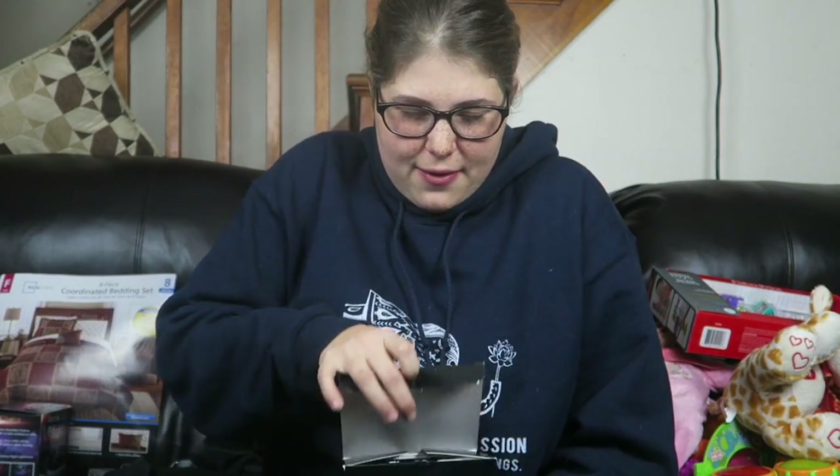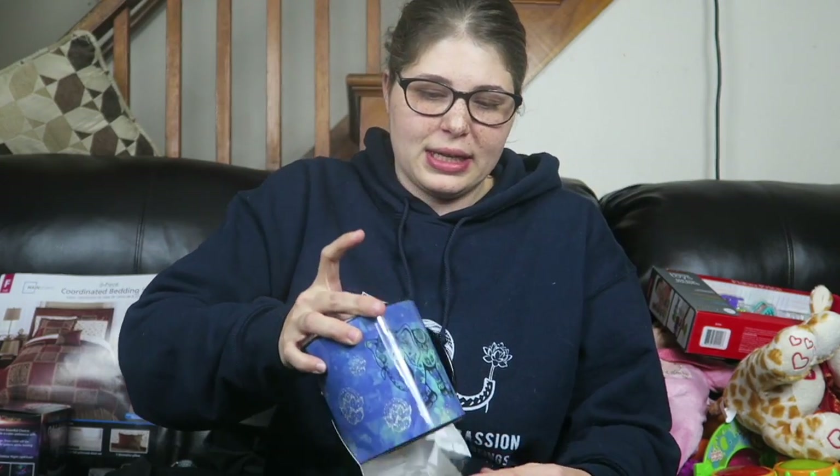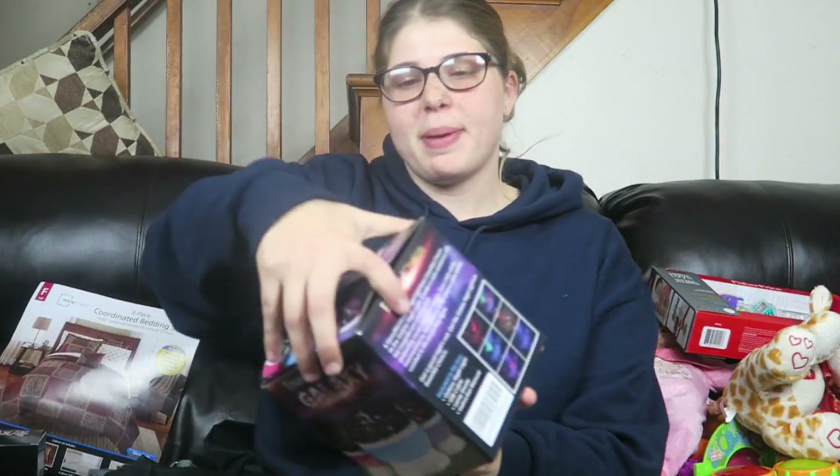Moving on to presents — I got this sweatshirt with an elephant on it that says 'Have Compassion for All Beings,' from my parents. I love it, I love elephants, and I'm probably going to wear it every day for a couple weeks. The next thing I got was from my friend Sam — this really cute coffee mug with an elephant on it.